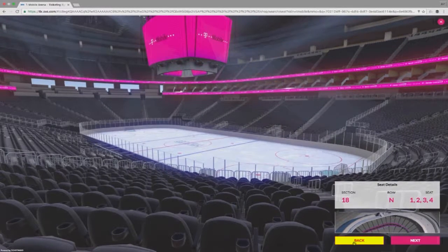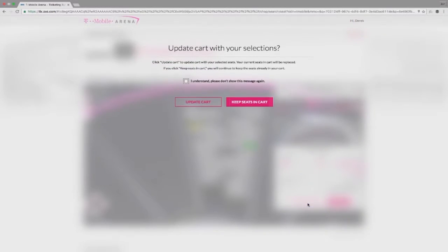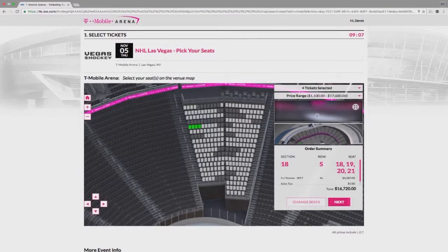The next step is the most crucial of the tutorial and the seat selection process. Once you find the seats you're ready to purchase, you must click here on Change Seats, then select Update Cart. This will ensure the seats you've selected do, in fact, end up in your cart before checkout. You can repeat this process if you change your mind, but make sure you select Change Seats to update your seat selection.